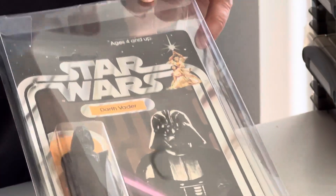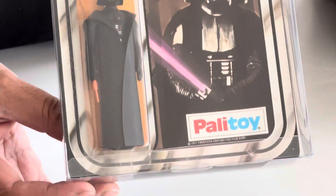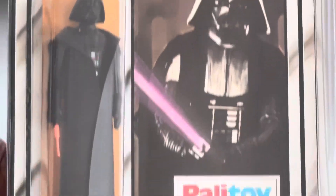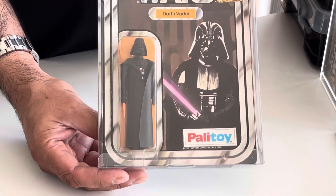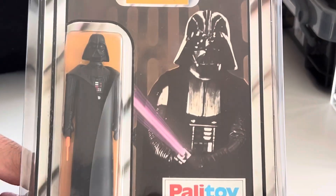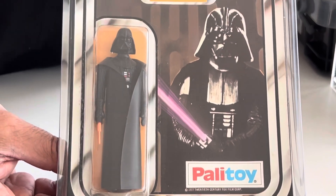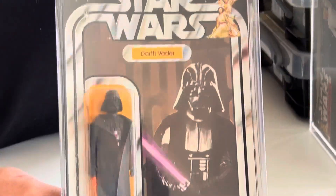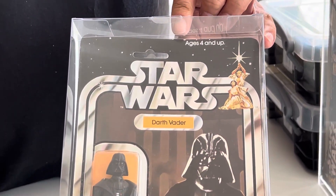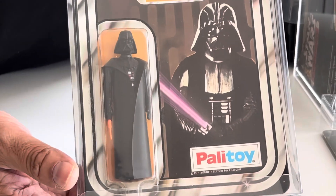You can see the figure as well — we'll come in closer so everybody can see. This is one of the occasions where people will want to see the figure and not necessarily me. Check that out — how often will you see one of those? A 12-back Darth Vader on the card, made by Palitoy, not the Kenner version.